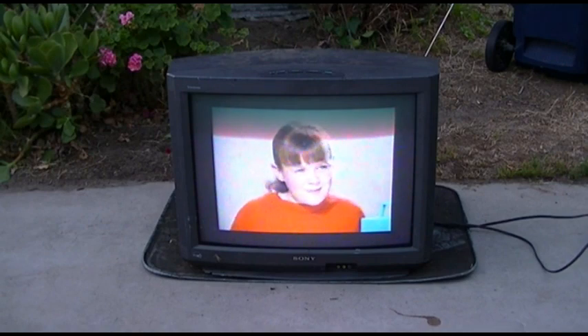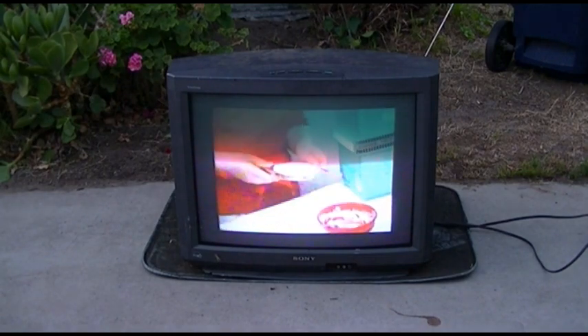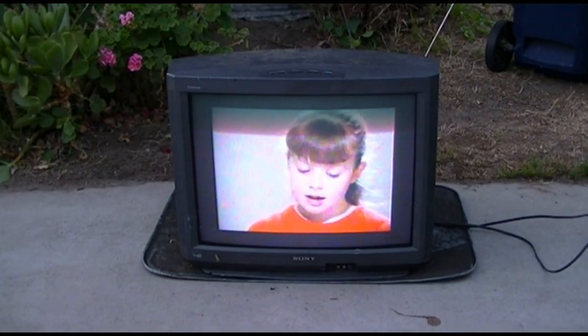Good morning, kid. I love my Easy Bake Oven. Do you know how to work it and all? Of course. You just put the Easy Bake Mix in here, and when it's done it comes out here like this. Easy as pie.